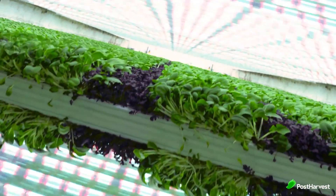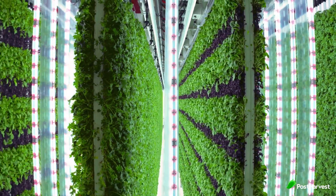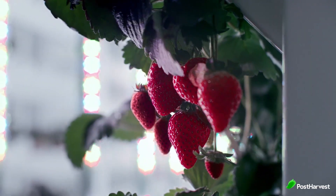Vertical farming is an agricultural practice that involves growing crops in vertically stacked layers in a controlled environment. This type of farming can help reduce waste, conserve water, and lower carbon emissions.